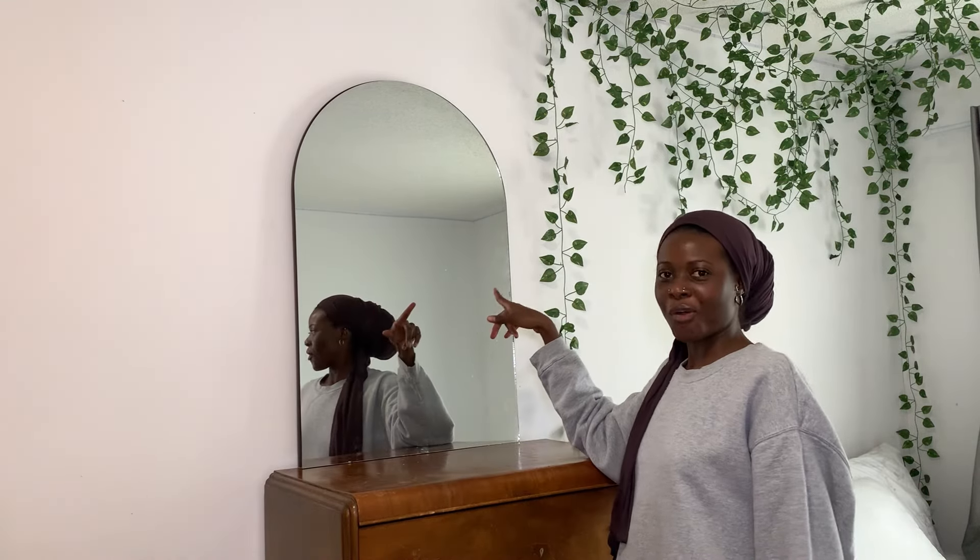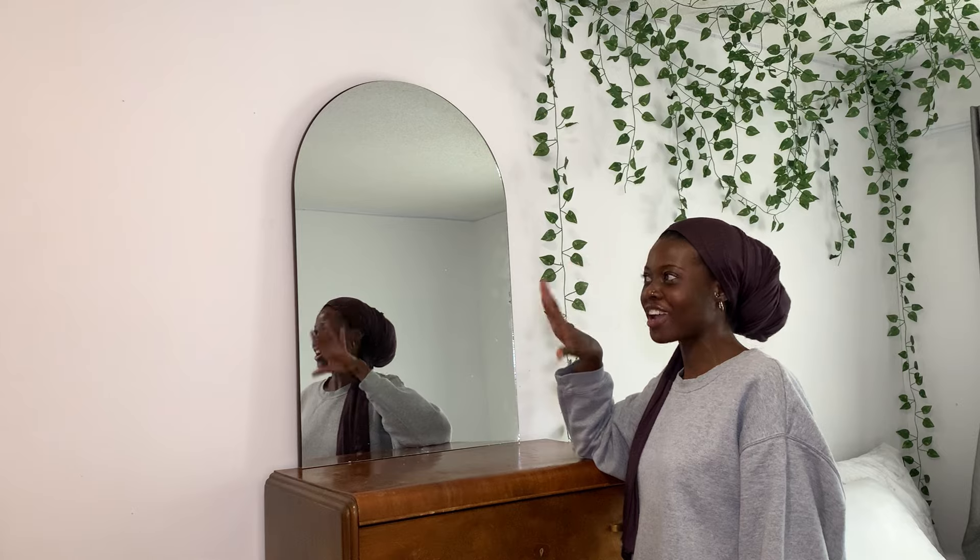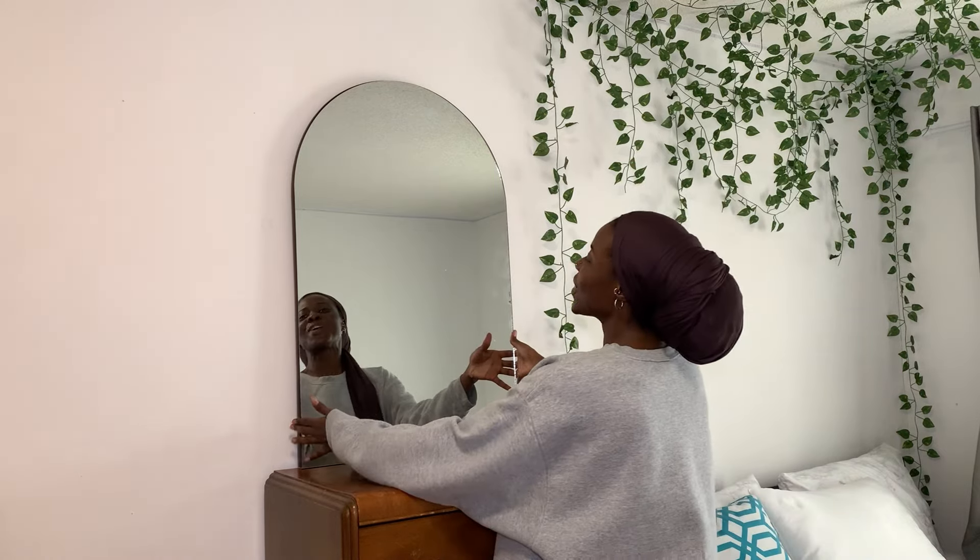I got this mirror at a thrift shop for $5. And when I saw it, I fell in love — love at first sight.